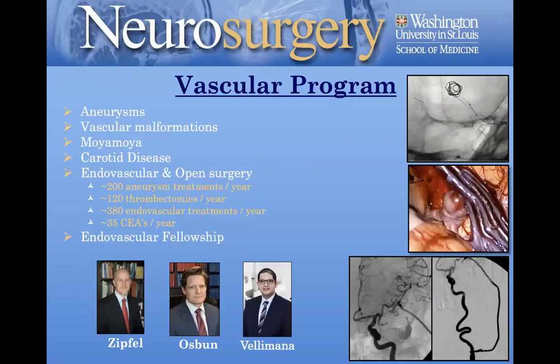Our vascular program is primarily myself and Dr. Osmond, as well as our new recruit Dr. Anant Valamana. Anant was a postdoc in my lab, trained at the All India Institute for medical school, was in my lab for three years, then completed our residency, did a fellowship in Seattle for open vascular, and then an endovascular fellowship with Dr. Osmond here at Wash U. He'll be starting August 1st and will round out our vascular program.